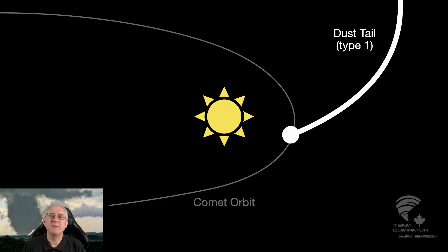Hi folks, I'm Mark from Team Dominator. A little known fact about comets is that a comet has three tails. The first tail is called the Type 1 tail, and it's created by heat from the Sun which vaporizes the comet, and material and dust streams away from the comet.